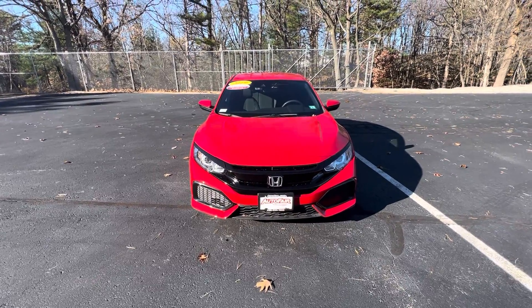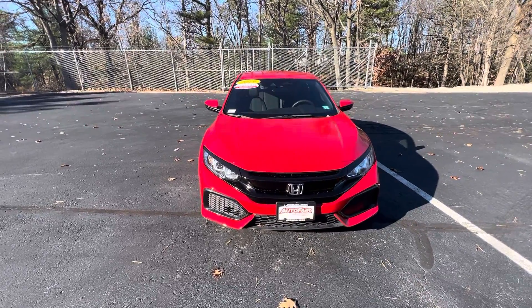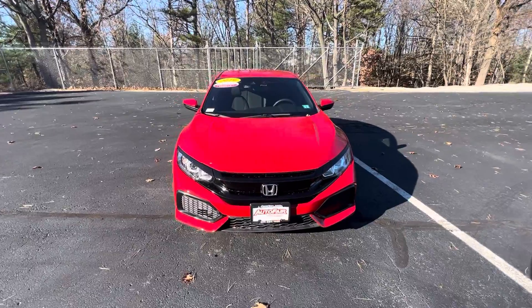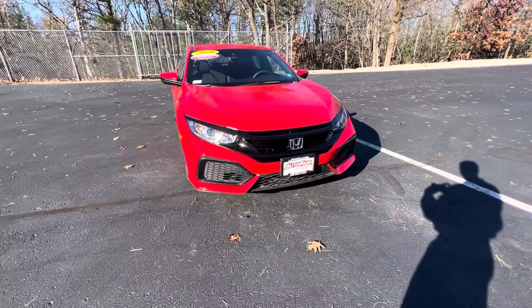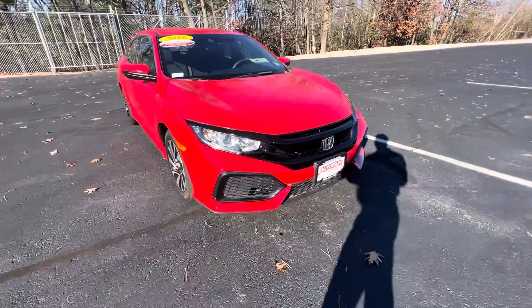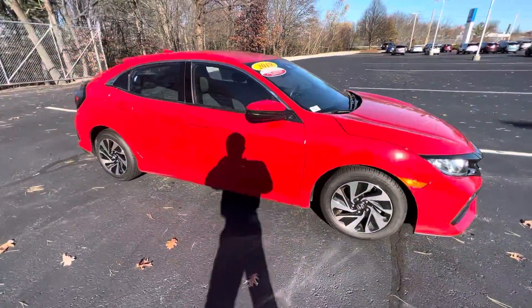Hey Madison, how's it going? This is Nick Michalevich down at AutoFair Honda showing you your 2019 Civic Hatch. Really good looking car — nice vibrant red, really great shape.